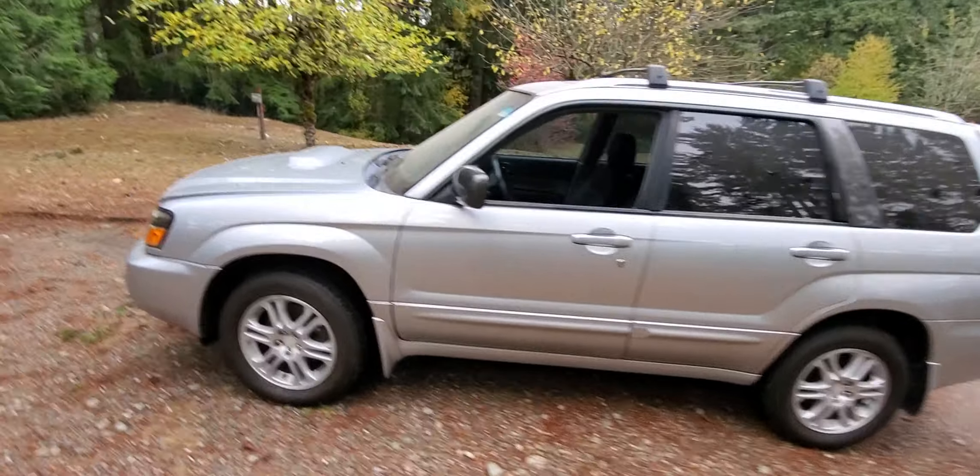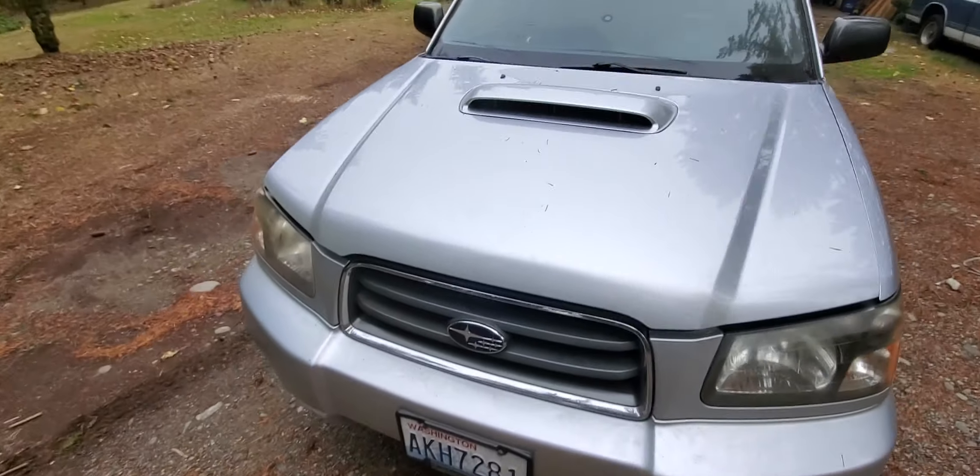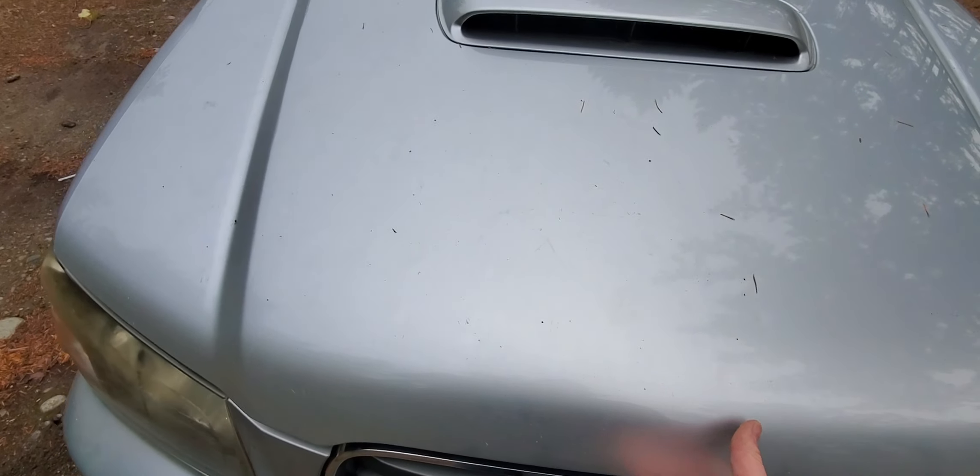Well, here she is — an update on the Subaru. Got all those issues sorted; had that misfire at idle when I first got her, and over a year later I finally got the thing running.